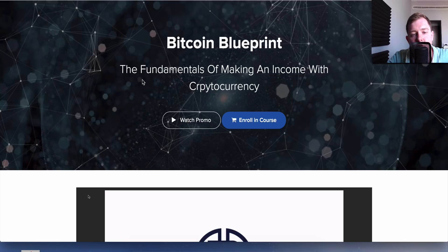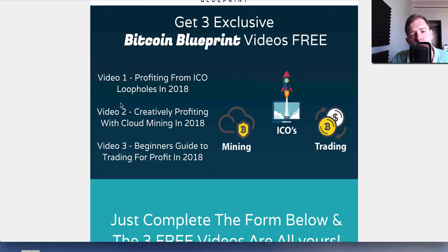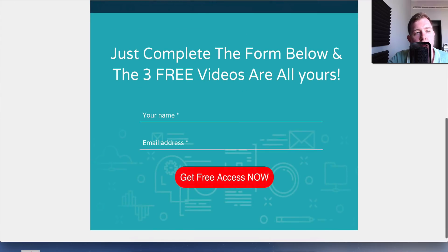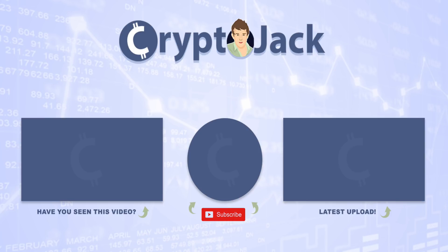Thanks for watching, guys. If you haven't already, click the first link in the description and check out the Bitcoin Blueprint — I have so many videos on there about trading, ICOs, mining, and how you can profit with cryptocurrency in 2018. If you didn't want to get that, just jump on the list for the three free Bitcoin Blueprint videos about mining, ICOs, and trading. Keep hodling and I'll see you in the next video.